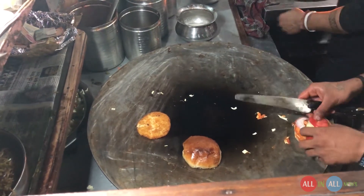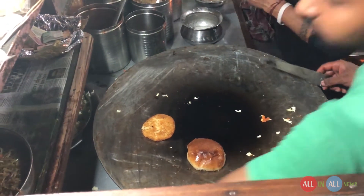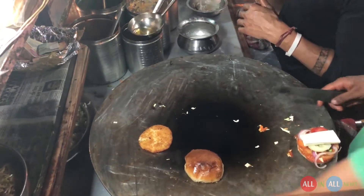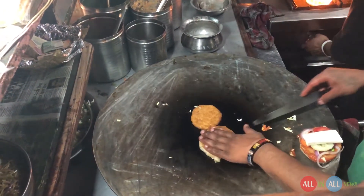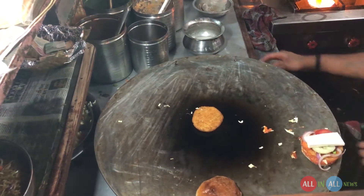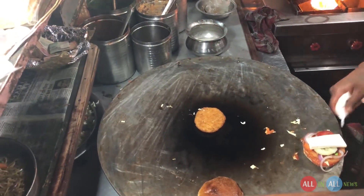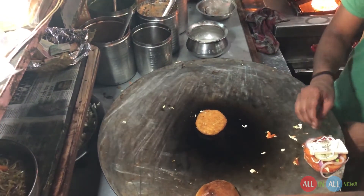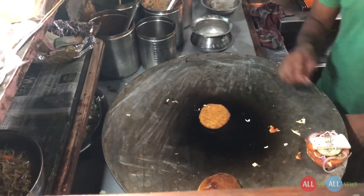Yes, one slice of tomato, and this is paneer cheese. Actually, most burger shops use tofu paneer or tofu cheese, but this shop uses fresh dairy farm cheese, which is very good for the burger. And now some mayonnaise on the burger.